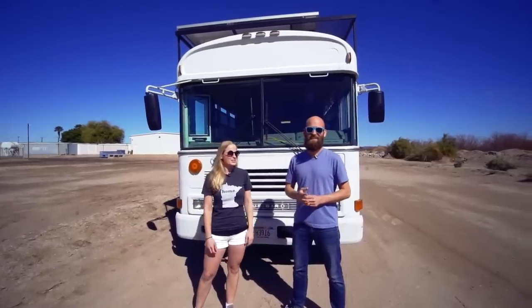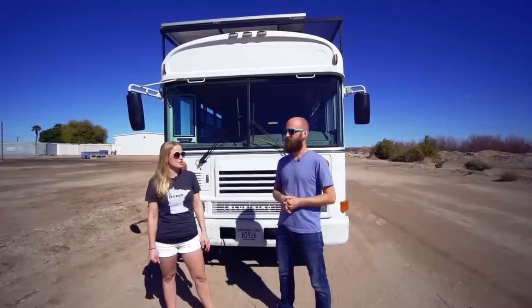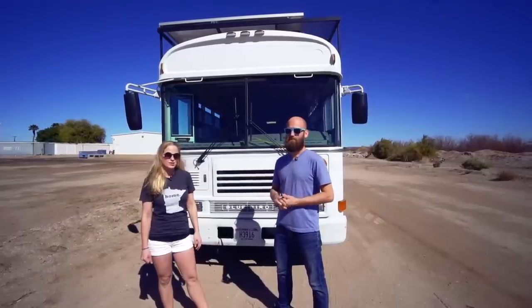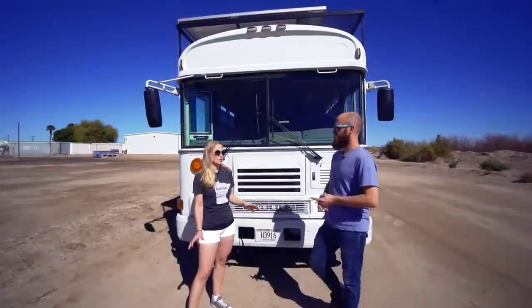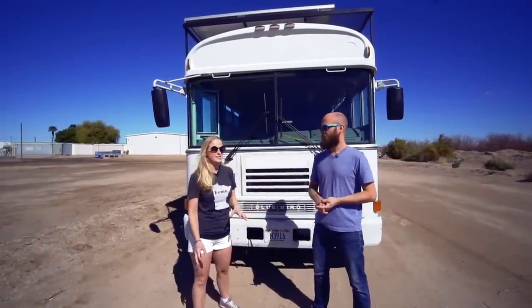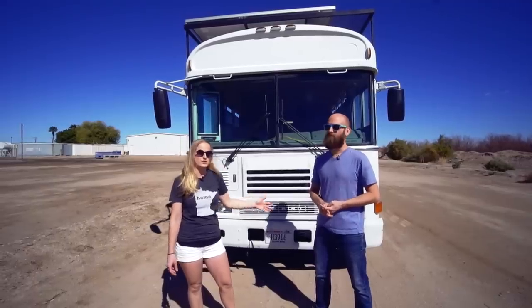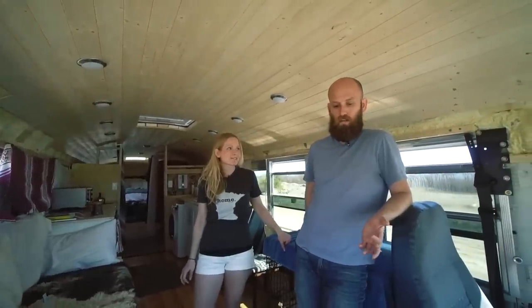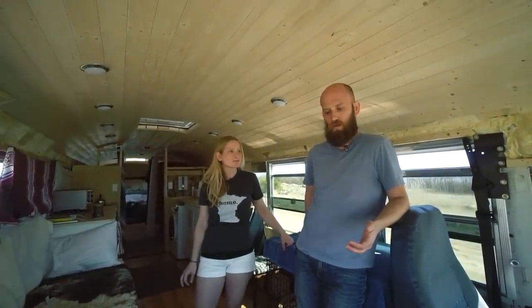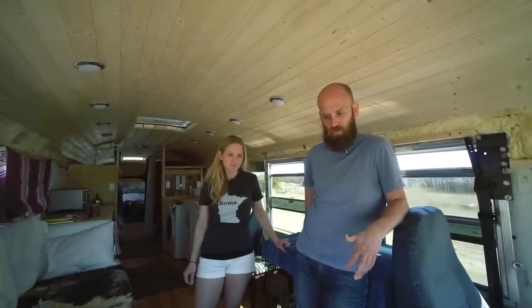The bus is a 2004 Bluebird All-American with a Caterpillar 3116 engine, and it's diesel. We have the front engine with the doghouse on the inside. Actually, I think we're regretting that because it's really loud when we're driving. If we could redo it, we would choose an engine in the back — a pusher. We'd also redo the stairs to get a little more insulation and shore everything up.